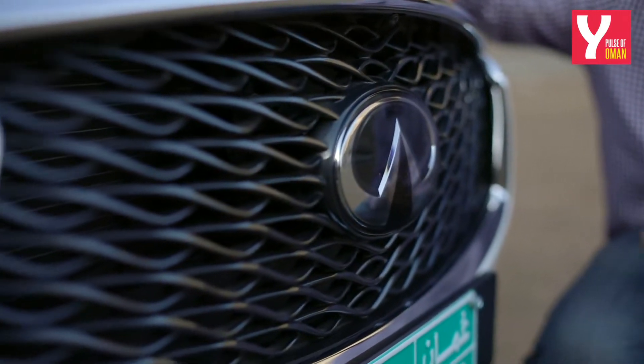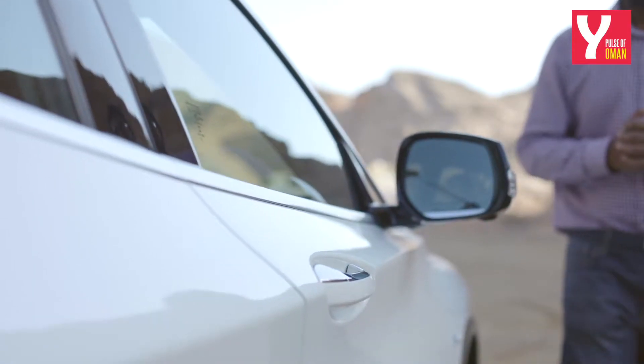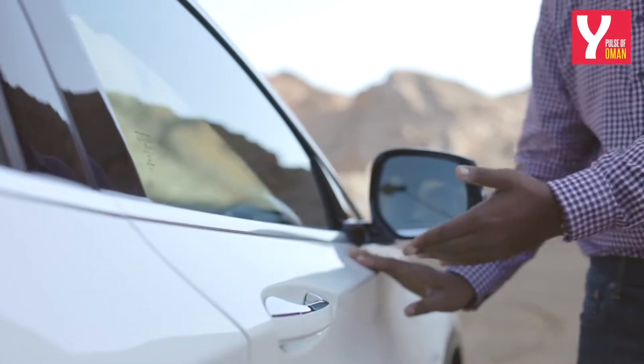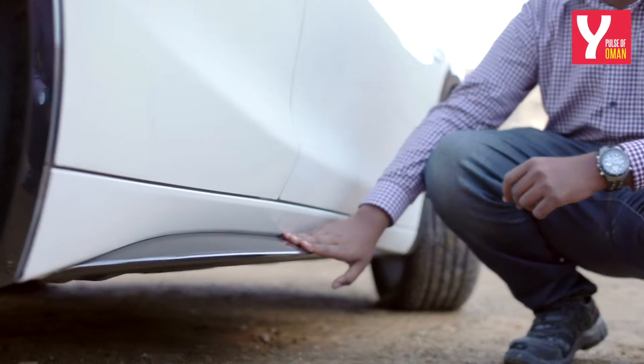What you see here is Infiniti's signature spindle grille and it's large enough to let the turbo breathe. Everything about the exterior of the car is Japanese. You see these sleek lines? They're what Infiniti stands for. It's all very muscular and macho. The design is further complemented by these beautiful gloss black elements on the side skirt.